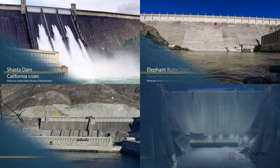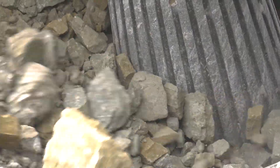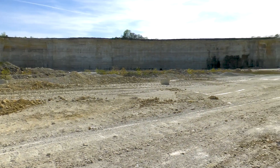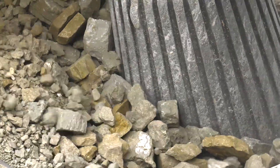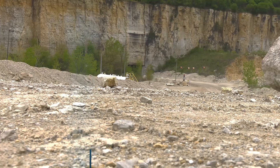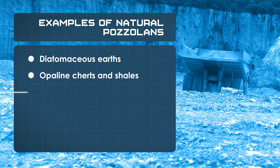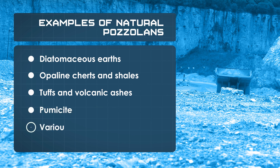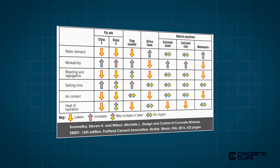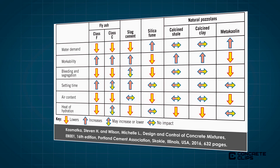Natural pozzolans have been used in varying degrees for many years in limited applications. Natural does not mean that no processing is involved; they may require some processing such as drying, calcining, or grinding to be used in a concrete mix, but some can be used as they are removed from the ground. Examples include diatomaceous earths, opaline cherts and shales, tuffs and volcanic ashes, pumicite, and various calcined clays and shales. The properties of natural pozzolans can vary significantly, and thus may require additional testing to ensure consistent quality standards are met.